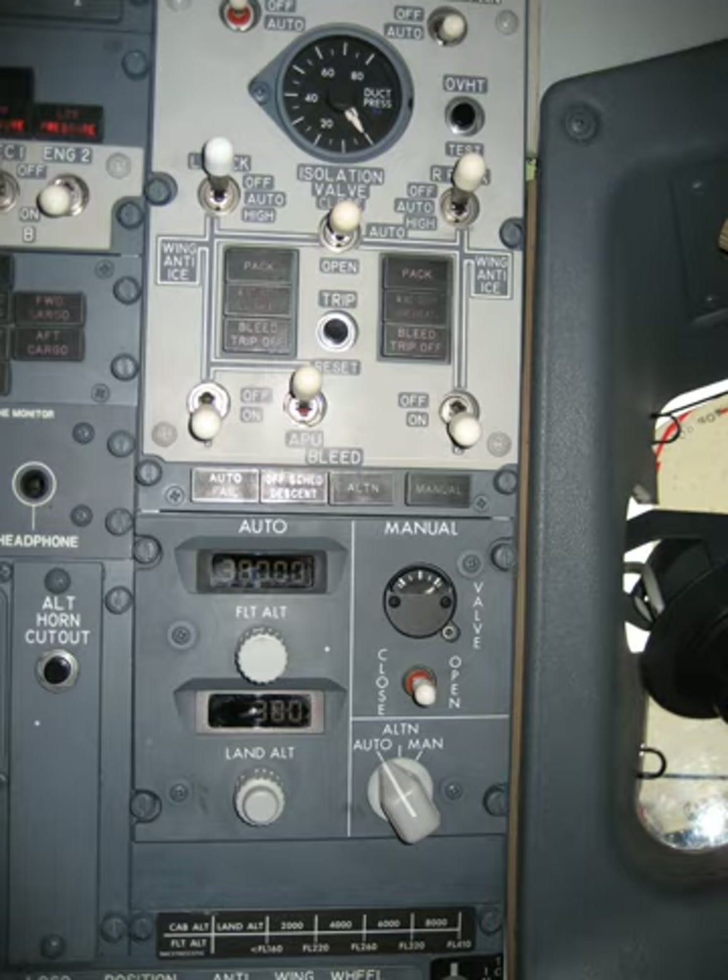Most jetliners are equipped with packs, which stands for pressurization air conditioning kits. The air conditioning packs are located in the wing-to-body fairing, between the two wings beneath the fuselage. On some jetliners the AC packs are located in the tail. The aircraft packs on the McDonnell Douglas DC-10, MD-11 and Lockheed L-1011 are located in the front of the aircraft beneath the flight deck. Nearly all jetliners have two packs, although larger aircraft such as the Boeing 747, Lockheed L-1011, and McDonnell Douglas DC-10 and MD-11 have three.